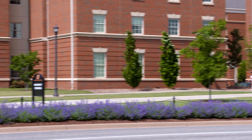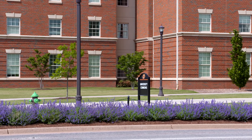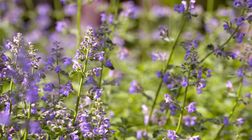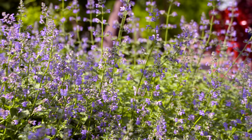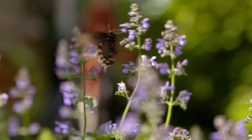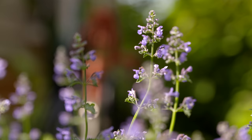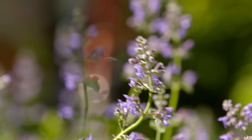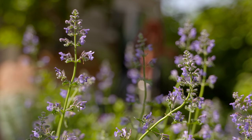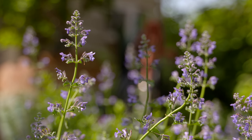It does prefer full sun but can handle a little bit of shade. Now down in the deep south it can't handle the hot humidity, so you might see it suffer a little bit. It likes drier soil conditions as well. Now this nepeta or cat mint — it's the same genus as the cat mint that might excite your cat, but it is actually a different species.